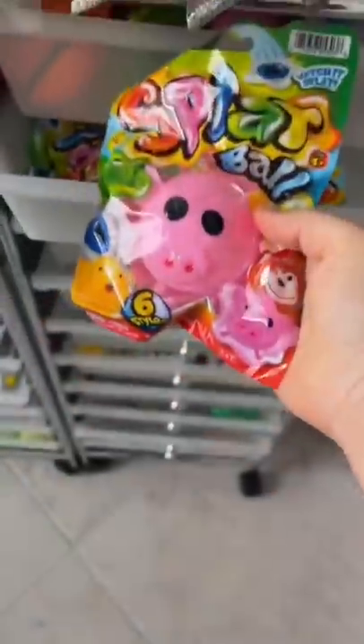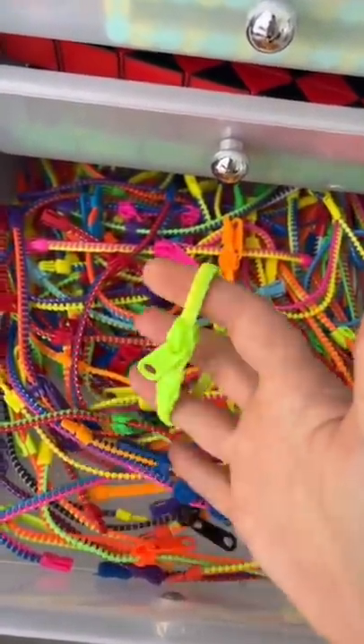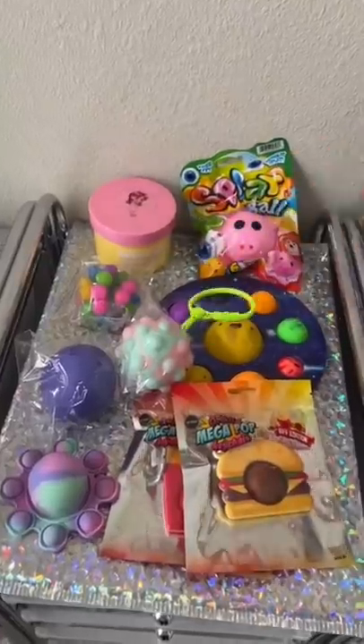Splat balls are just a lot of fun — oink oink. And for the free extra, I'm including a zipper bracelet. They actually got more items than this, but I didn't have time to show it all.